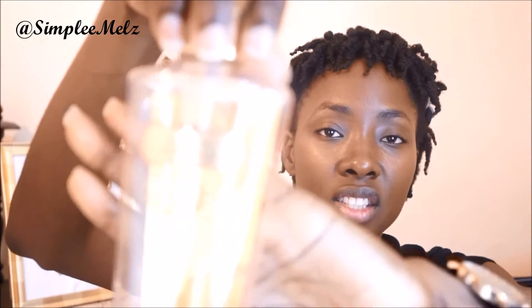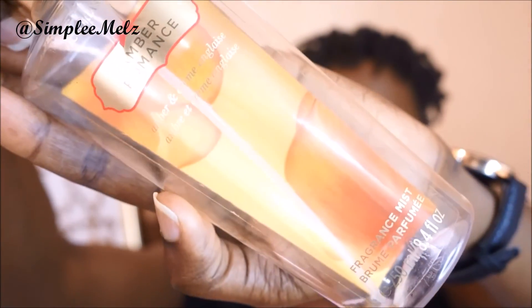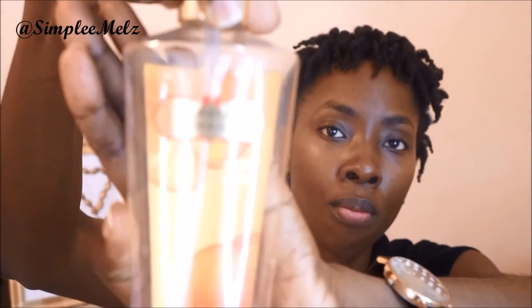The last item is from Victoria's Secret. I got this quite a while ago as a gift — it's the Amber Romance Amber and Crème Anglaise fragrance mist. I really love the scent. I used this every single day when I got it and now it's all done.